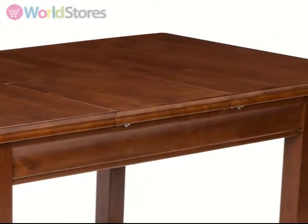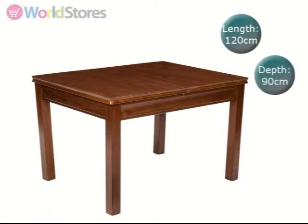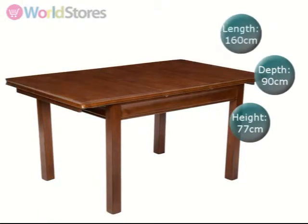Unextended, this table measures 120cm in length, seating up to 4 people comfortably, and when extended measures 160cm, easily seating up to 6 people.